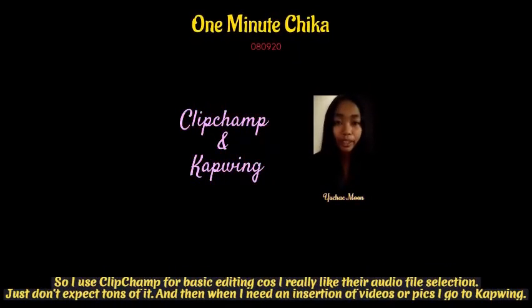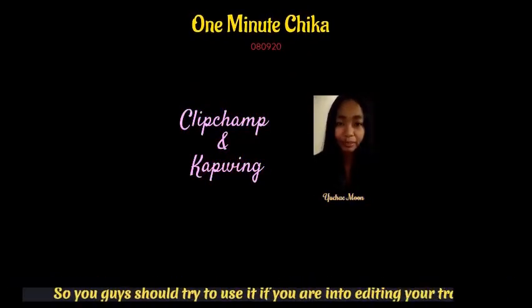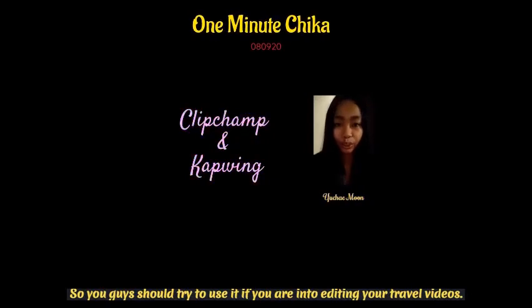So I use Clipchamp for basic editing because I really like their audio file selection — just don't expect tons of it. And then when I need an insertion of videos or pictures, I go to Capwing. You guys should try using both if you're into editing your travel videos.